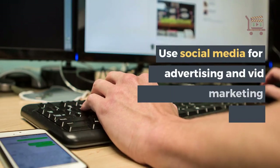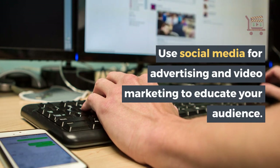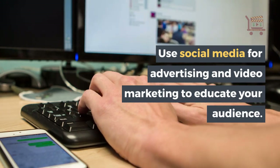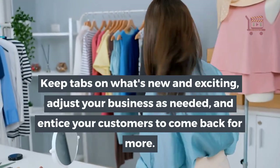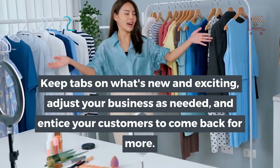Marketing is essential. Use social media for advertising and video marketing to educate your audience. Keep tabs on what's new and exciting, adjust your business as needed, and entice your customers to come back for more.